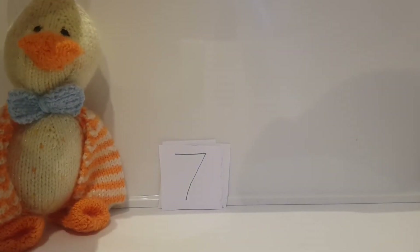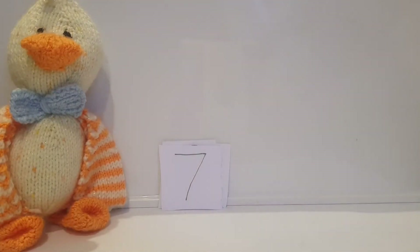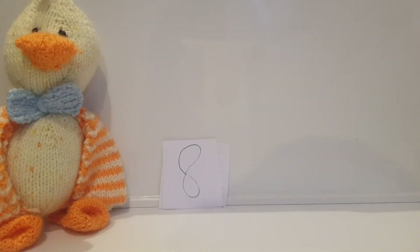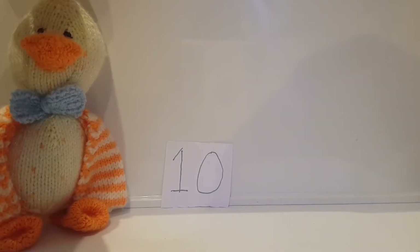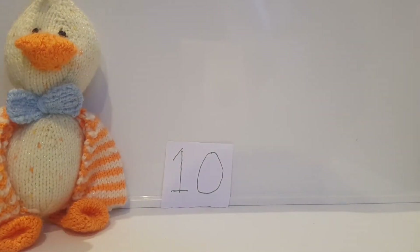This one looks like a crocodile mouth. What number is this? Seven! There's so many! What number is this? Eight! What number is this? Nine! Finally, the last one! What number is this? Ten!